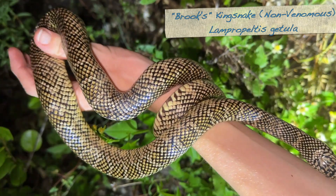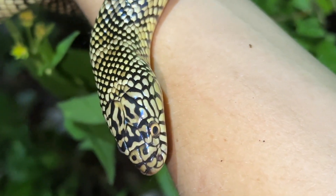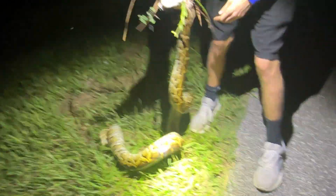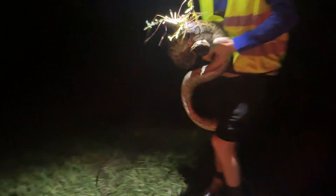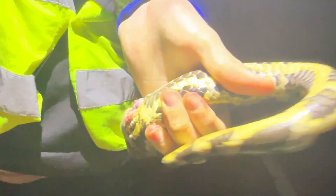The patterns on Brooks kingsnakes vary a lot. This one had some beautiful light coloration, which is more characteristic of the Brooks phase. It's periscoping — it knew we wanted to go home. Look at those big spurs right there. It's a big male. It was a decent-sized male that was moving back to his breeding ground, probably.